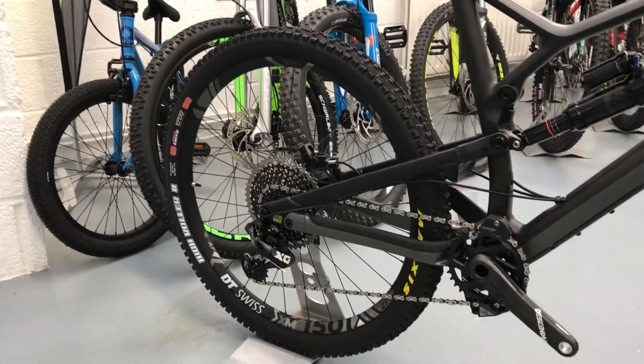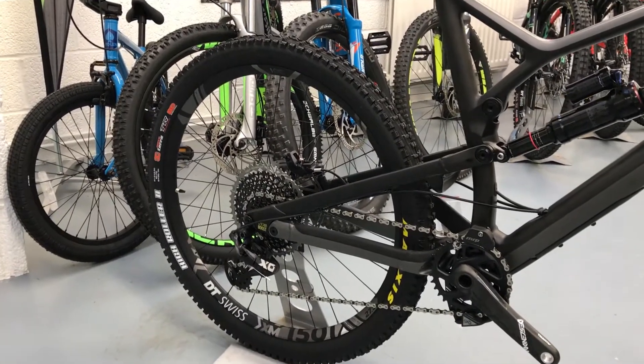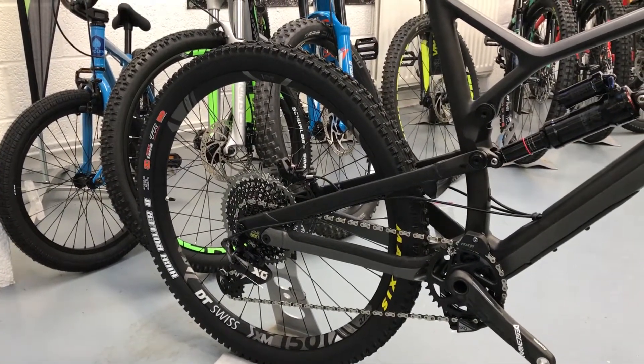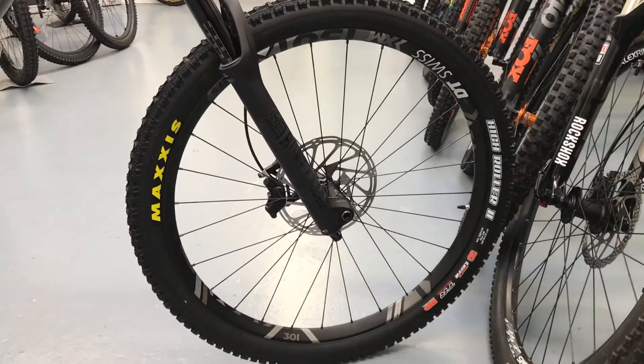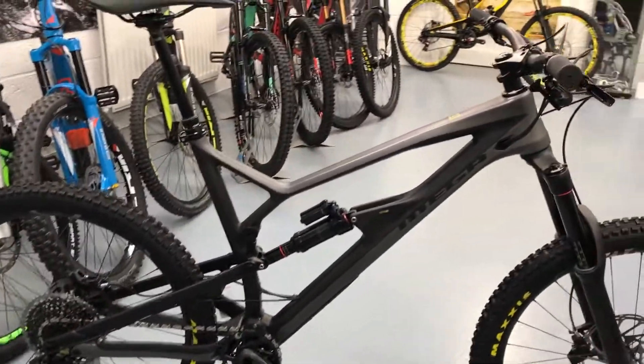The other good thing about Nukeproof is it doesn't matter if you get the entry-level Comp model or the top-end one like this RS — they all come with Maxxis 3C Double Down tires. That's something a lot of brands scrimp on, but with Nukeproof you get the best tires. It's basically the same model Sam Hill rides, minus the wheels, which are Mavic.